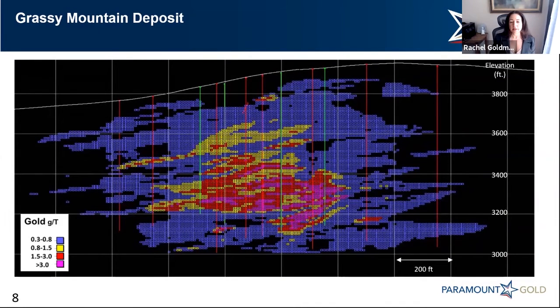In this cross section here of the deposit, you can see it further illustrates that exact point. The lower-grade mineralization occurs very close to surface, about 50 meters, shown in blue. But the mine we'll be building will be targeting this higher-grade material in the reds and pinks, starting at about 150 meters from surface, but also showing where this could optimally be an open pit scenario.